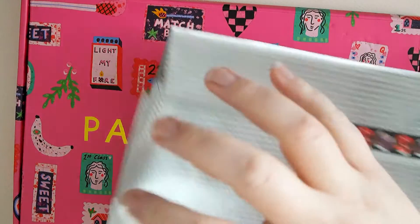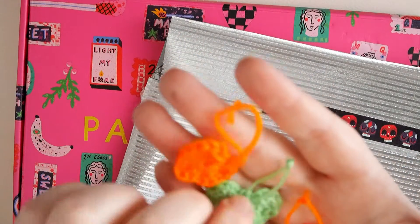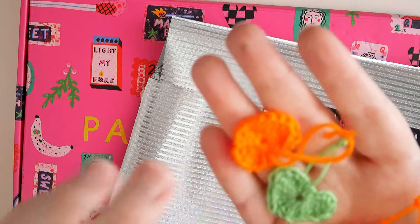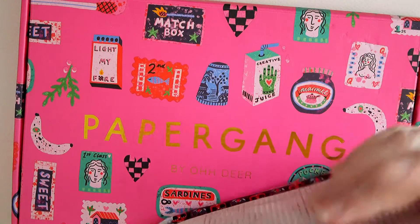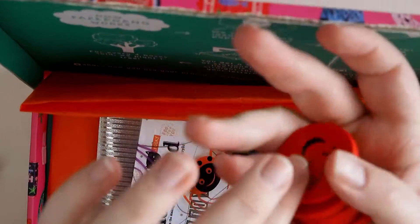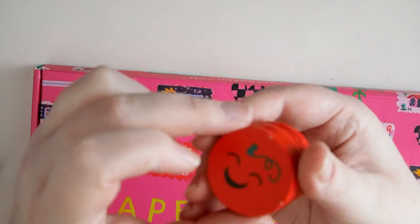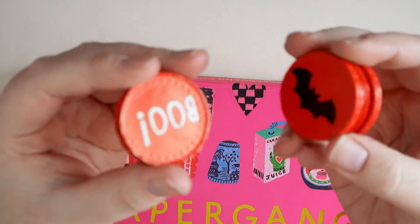I'm gifting her two spider bags and also some crochet hearts I made in Halloween colors: a bright pink, a green, and two orange ones. I'm putting them in here so nothing gets lost.